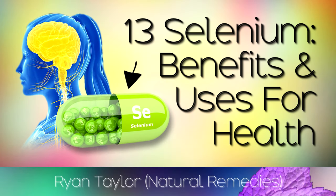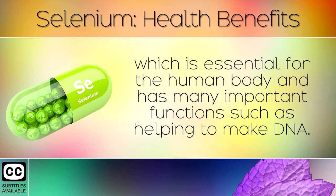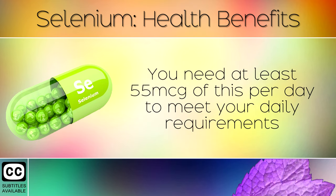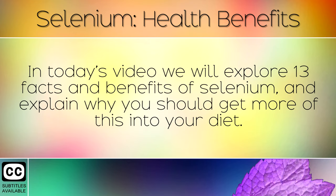Selenium is one of the most powerful trace minerals, which is essential for the human body and has many important functions such as helping to make DNA. You need at least 55 micrograms of this per day to meet your daily requirements, and it's found in eggs, fish, organ meats, oysters, and Brazil nuts. In today's video we will explore 13 facts and benefits of selenium and explain why you should get more of this into your diet.